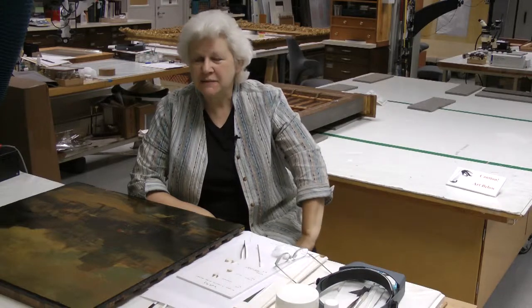What training did you have to become a conservator? I went to the Buffalo State College program in New York. Prior to that, I got an undergraduate degree from Michigan State University, dual major in studio art and art history. The Buffalo degree is a Master of Arts degree with a certificate of advanced study in art conservation.